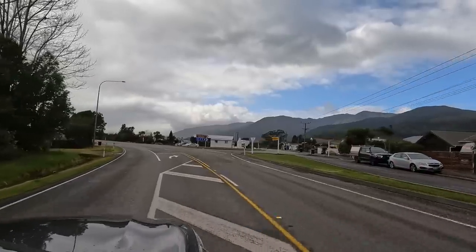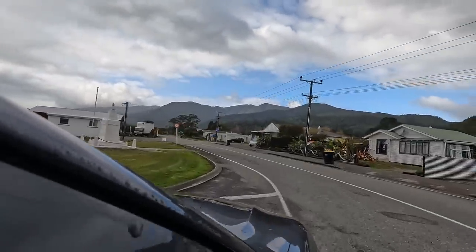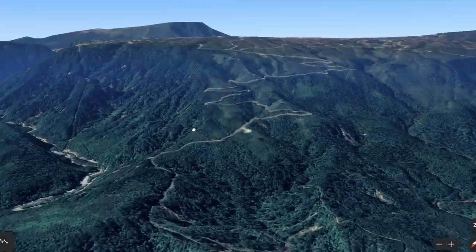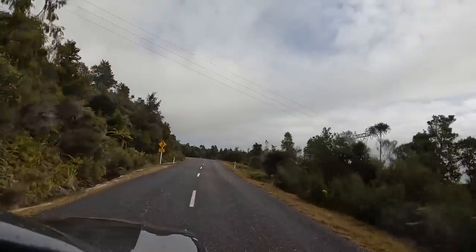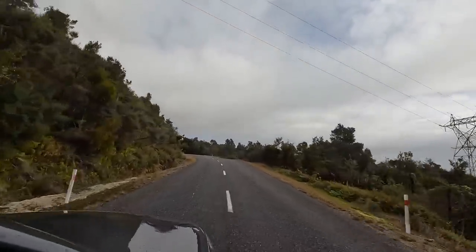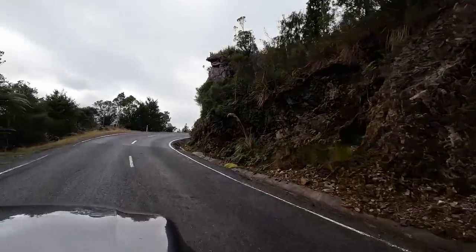The road which takes you up to the old Deniston Mine is an adventure of its own — it's a 600 metre vertical climb on some pretty windy roads. Although it isn't too steep, you do get a few good views on the way up. That was quite the drive getting up that hill, about 600 metres of climbing. We're the only people up here, which is always an interesting feeling.